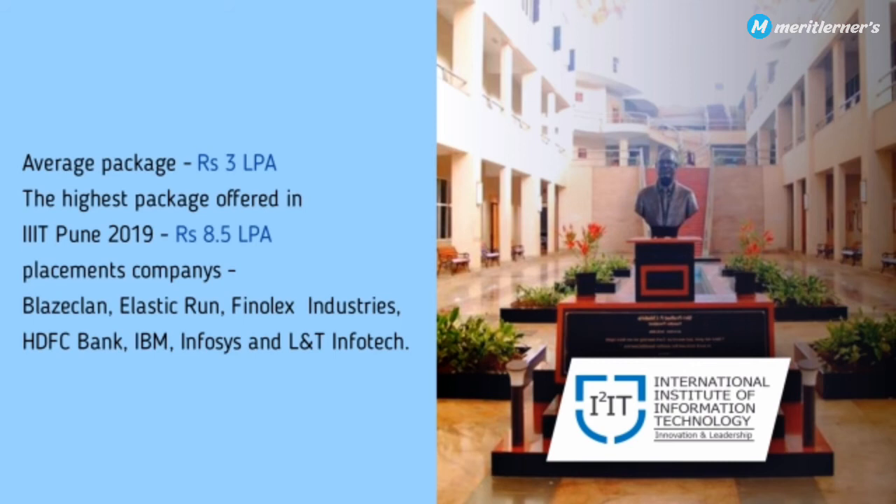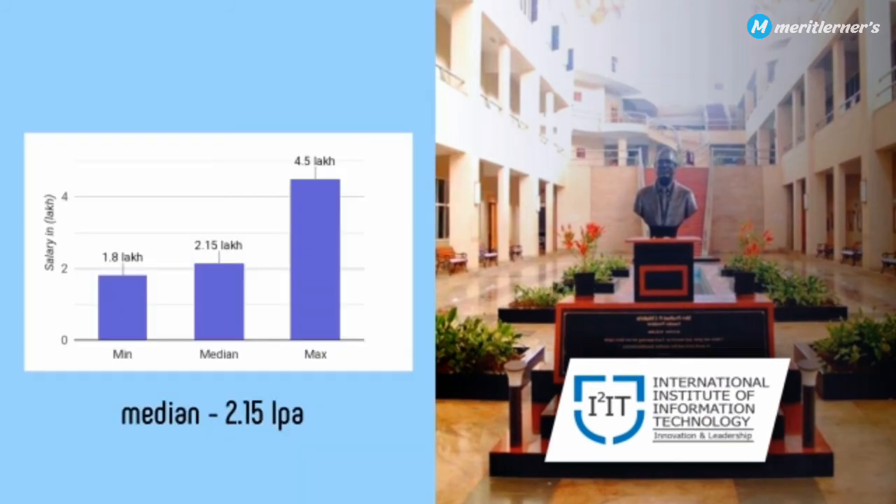Mass recruiter companies are only 2, and the rest of the companies are decent. The average package and highest package are correct as stated. The median package is 2.5 lakhs per annum and the minimum package goes up to 1.8 lakhs per annum, based on 2019 analytics.